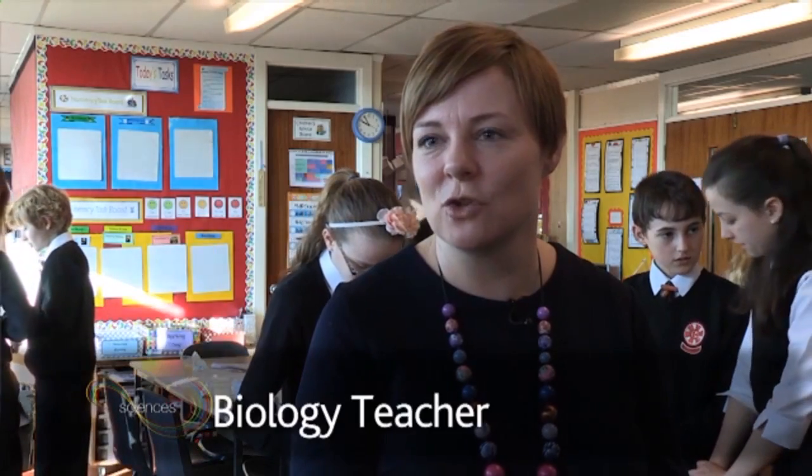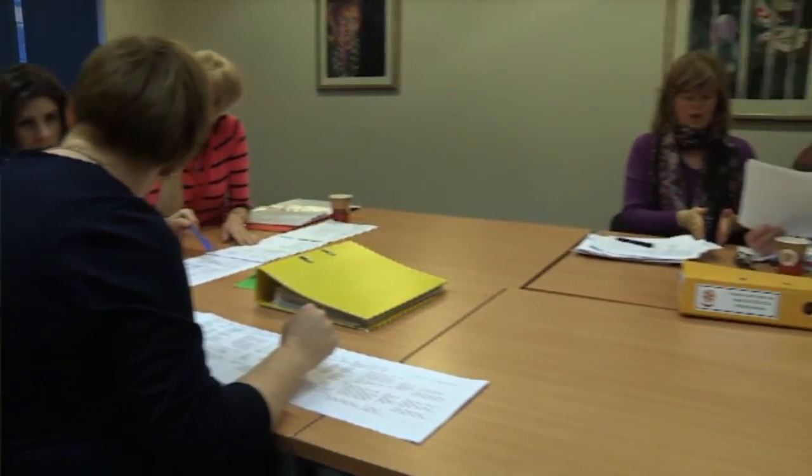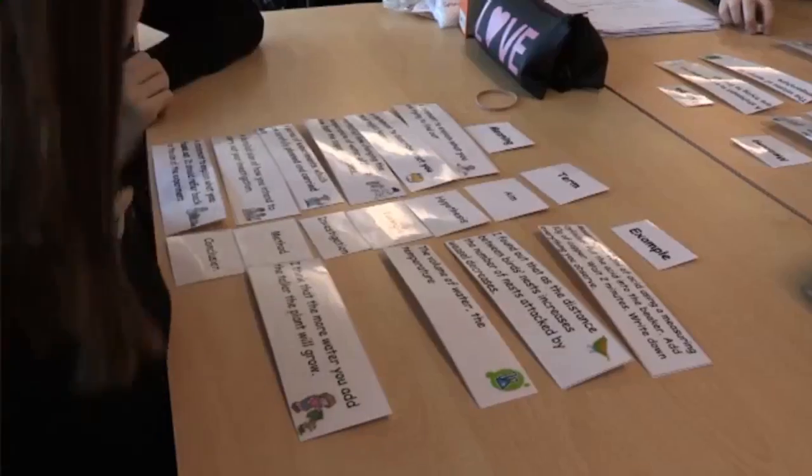The science literacy project was a project that we started two years ago. It came from the authority to try and deliver some of the literacy outcomes using science as the medium. A representative was approached in each of the cluster schools and at the academy to try and form a working group who could work through the literacy outcomes to come up with some way that the literacy could be covered over second to third level and also to provide a transition project for the pupils.